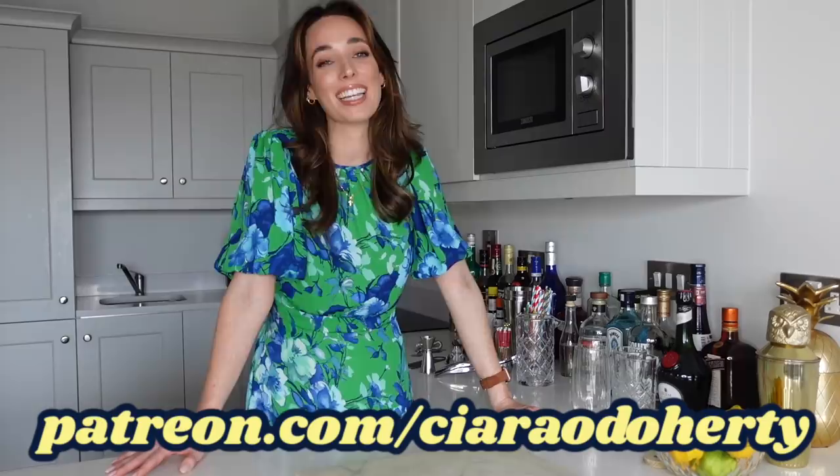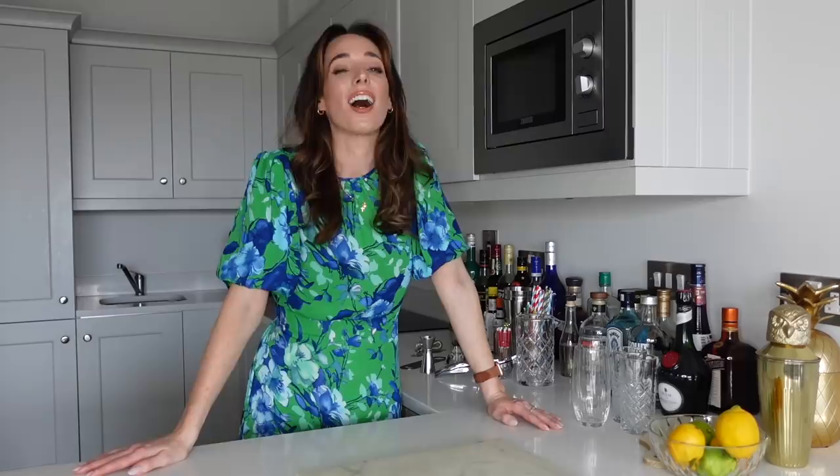So before we get into the history of a Long Island iced tea and I show you how I make it at home, I would like to take a second to tell you about my Patreon. It is not only a great way of supporting my channel, but you can also have access to exclusive content. You can join in on my monthly live stream with my Patreon community — they are so much fun — and you can also see the footage that is just too tipsy for YouTube. Alright, so let's get into the history of a Long Island iced tea.